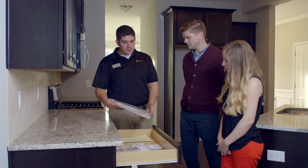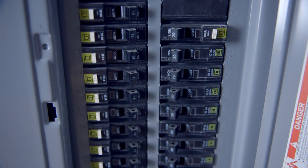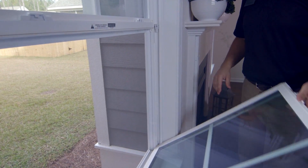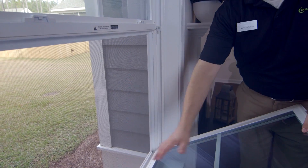We will also cover moisture control and your manufacturer warranty. We will show you the location of your electrical panel and ensure you understand usage. The new homeowner orientation meeting's purpose is to do just that — orient you to your house and ensure all remaining items are addressed.